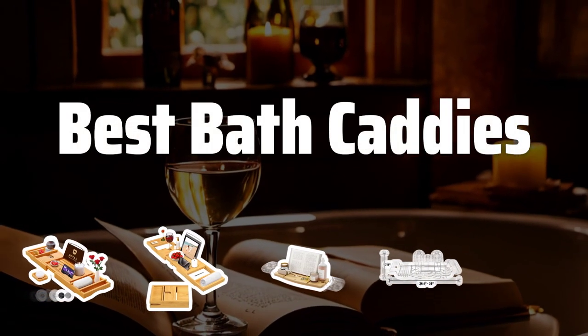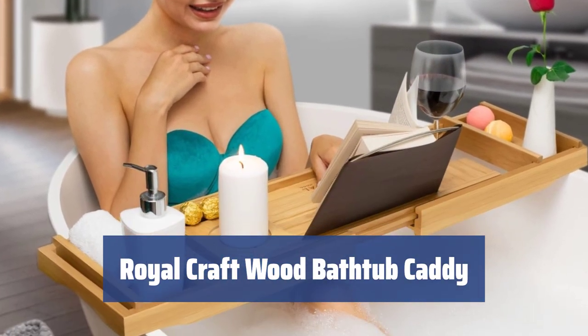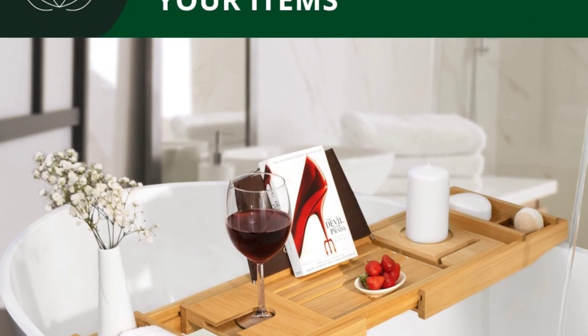Now let's take a look at the best bath caddies we choose for you. Number 4: make your bath time more enjoyable with this luxury bathtub caddy. It's made of natural bamboo wood and stainless steel, providing plenty of space and comfort for your favorite activities.